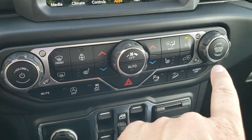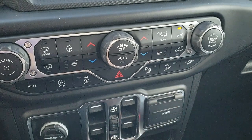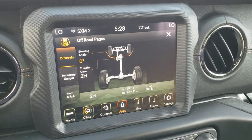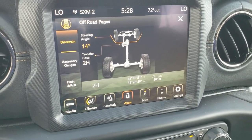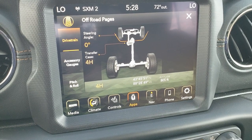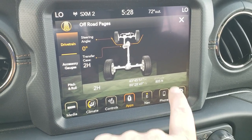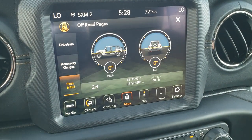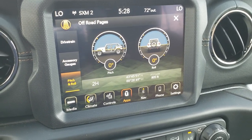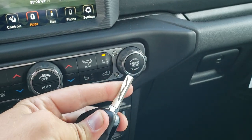On the off-road pages, you get your steering angle — you can see the tires turn as you turn the steering wheel. When you shift into four-wheel drive, it tells you if you're in four-wheel drive high or two, and if you shift into low, it tells you that as well. It also gives you latitude, longitude, and altitude, different accessory gauges, and pitch and roll — especially useful going down a hill or in the mountains to tell you exactly what angle the vehicle is at. Last but not least, the key fobs are really chunky, have a flip-out key, and this one has remote start.